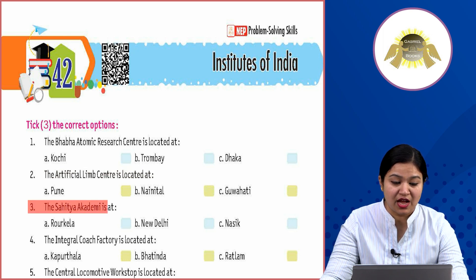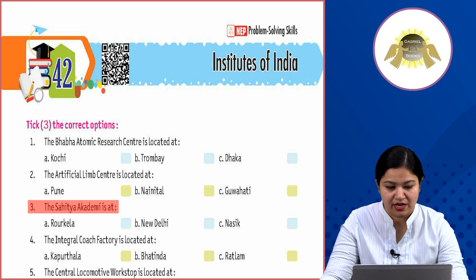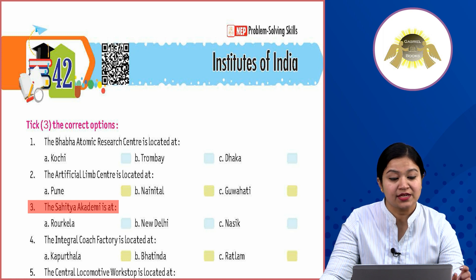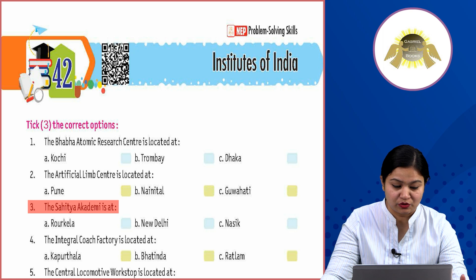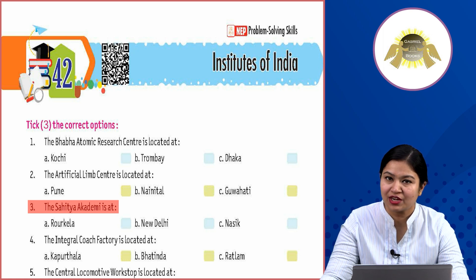Third: the Sahitya Academy is at Option A: Rourkela, Option B: New Delhi, Option C: Nasik. Where is the Sahitya Academy located in India? The answer is Option B: New Delhi.